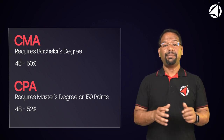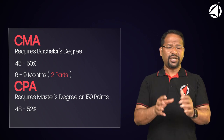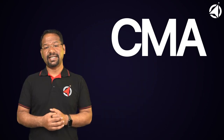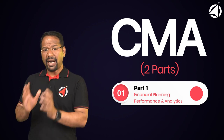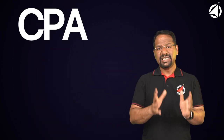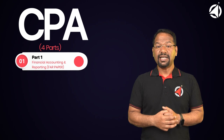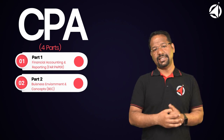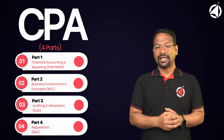Number 3: The CMA course can be completed in 6 to 9 months because it has just two parts, while the CPA course generally takes between 12 to 18 months to complete all four parts. Number 4: The CMA exam is divided into two parts — Part 1: Financial Planning, Performance and Analytics, and Part 2: Strategic Financial Management. The CPA exam, on the other hand, is divided into four sections: Financial Accounting and Reporting (FAR), Business Environment and Concepts (BEC), Auditing and Attestation (AUD), and Regulations (REG).